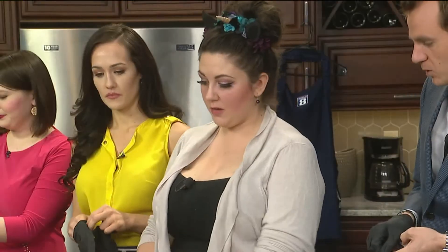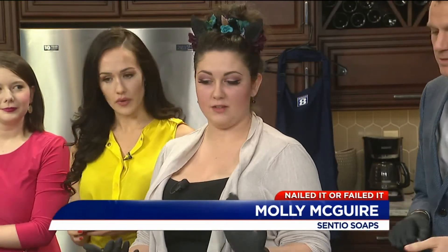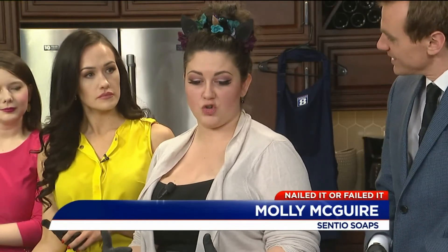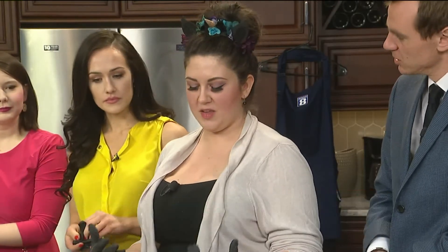Absolutely, so we are Sensio. We are based out of the historic Broadway district of Rock Island, Illinois. You can find our products online at sensiobeauty.com. We do all sorts of vegan, cruelty-free, handmade natural cosmetics — bath bombs, soaps, all sorts of fun beauty stuff like that.